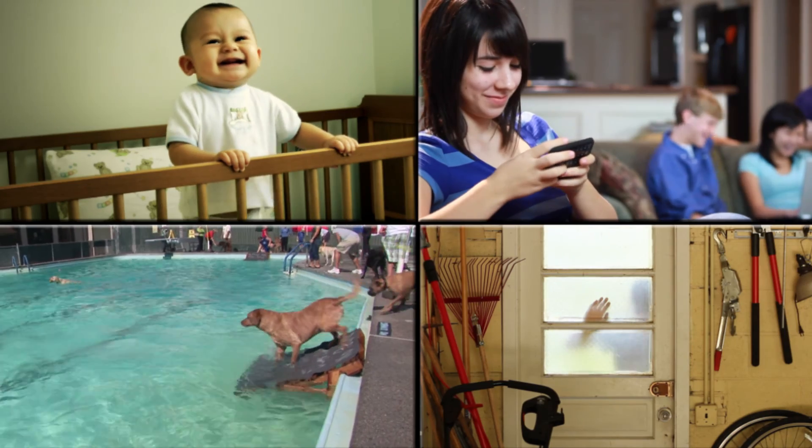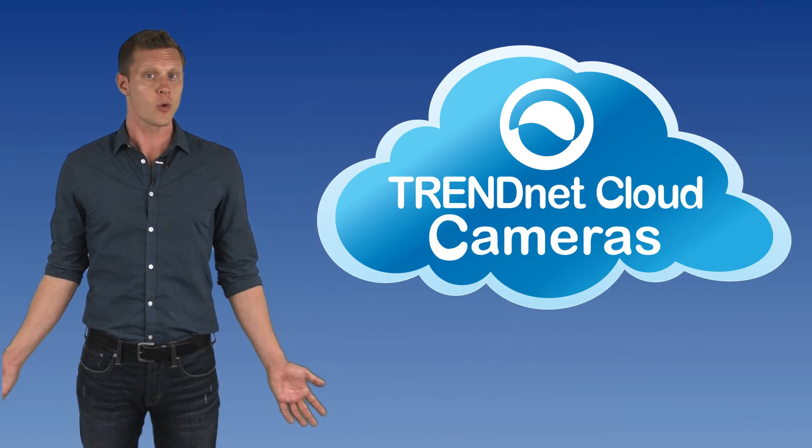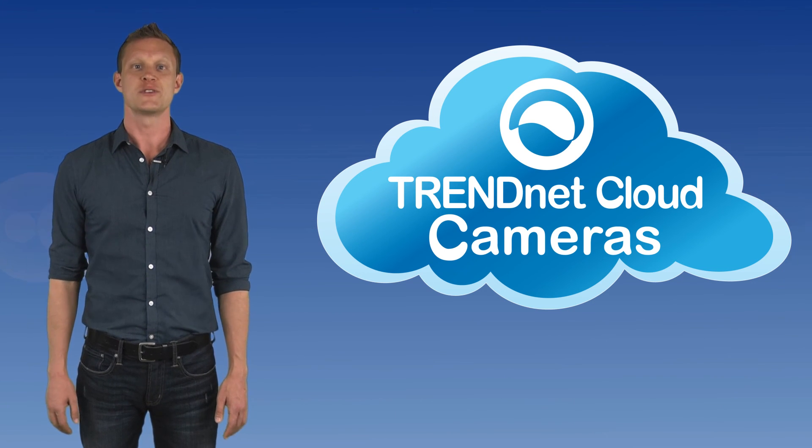All of our cloud cameras work together, so mix and match them to meet your needs. Whether you're around the corner or around the world, gain peace of mind with Trinet's user-friendly and budget-friendly cloud cameras.